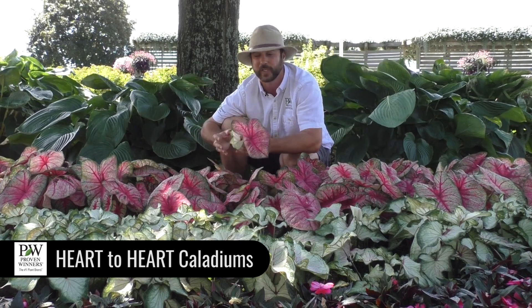Traditionally you'll get a bigger leaf with the Fancy Leafs, but the lines are a little blurred with that. Another thing is that the Strap Leafs tend to bring in a little bit more sun tolerance. Personally, I think there are a lot of sun plants out there, and these are going to really show you a lot of color in the shade. The fact that they're a foliage plant that you don't need to keep in flower all the time to get that color is another big plus for this program. If you want to bring a nice pop of color to your garden — sun or shade, definitely in the shade, try it in the sun too — give this Heart to Heart Caladium program a try.